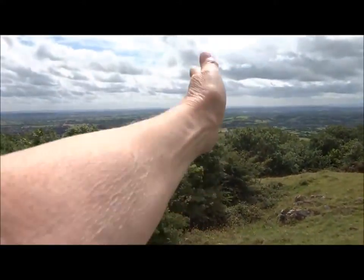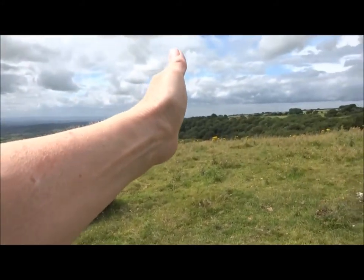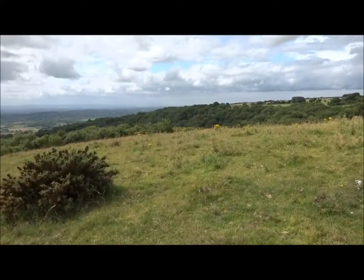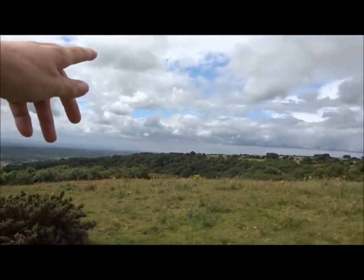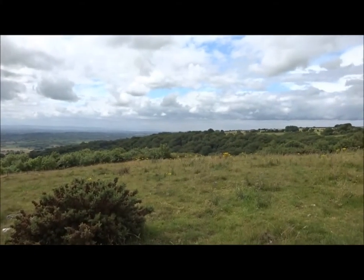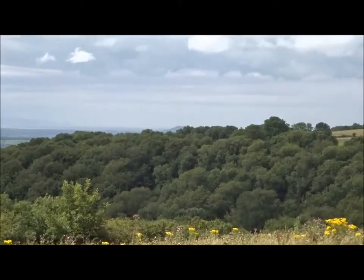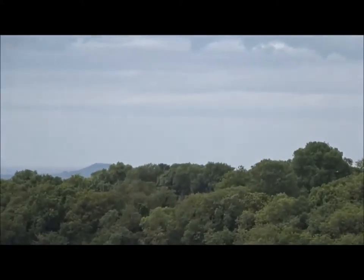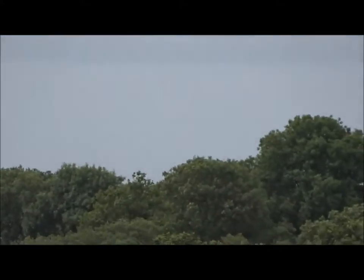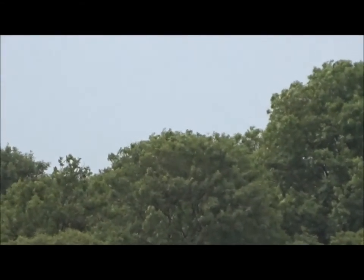I'm lined straight up with Glastonbury there. My other features you can't see now. I can just make out Brent Knoll right ahead of me on top of the hill there. I'll try and zoom in to see if I can get it — it's right over in the far distance, the other side of that clump of trees. Somewhere over there is Brent Knoll.